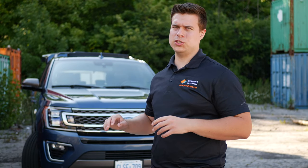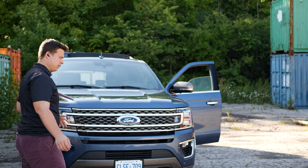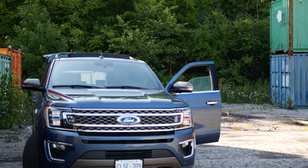What's going on guys, it's Nick from Conquest Cars. Today we're going to be checking out the 2020 Ford Expedition — and this is not just any regular Ford Expedition, it's the King Ranch.